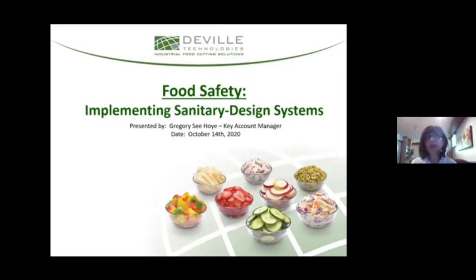Good afternoon, everyone, and once again, welcome to the first of our four-part webinar Wednesday series.